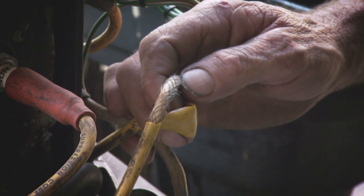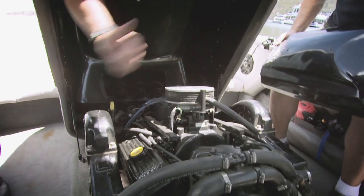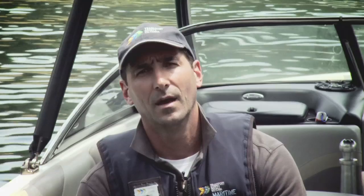Once you get to the water, check to make sure that the engine compartment is free of fuel vapors, and ensure that the engine blower or ventilator is running for a few minutes before you start the engine. An engine blower is a must on petrol boats — they are virtually standard on newer boats, but if you haven't got one, get one fitted by a marine mechanic.